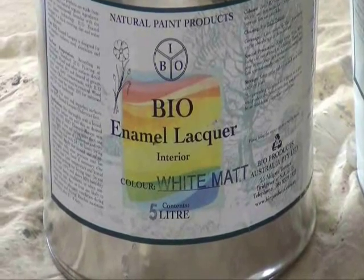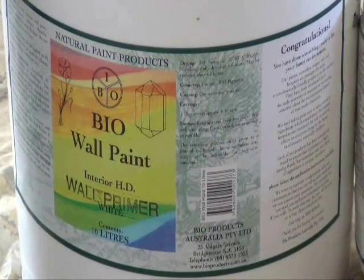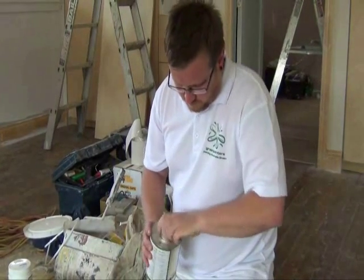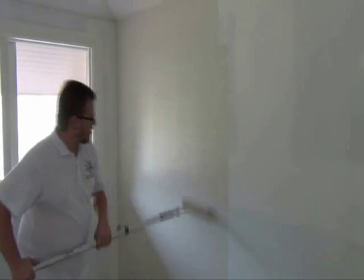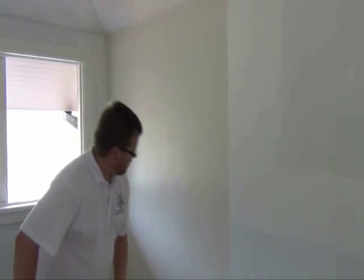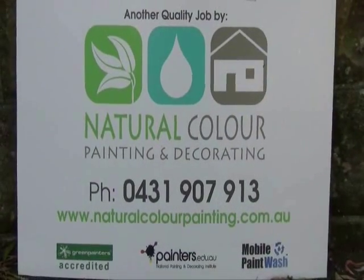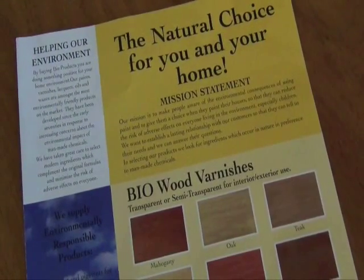Modern natural paints offer an extensive range of individual products. Depending on the surface, there are a range of primers and undercoats, and a range of topcoats including wall paints, enamel lacquers in three different sheen levels. Most products tend to be water-based, with some plant oil-based products. Generally, if there is a surface out there to be painted, you can find the right natural paint product for it, complemented by a range of timber oils, concrete finishes, floor seals, and stains depending on what you need to finish.